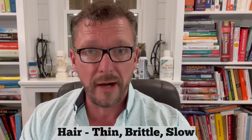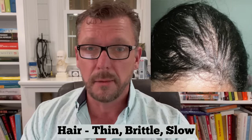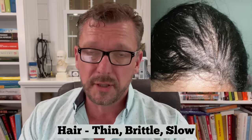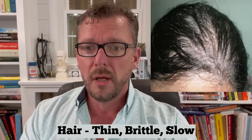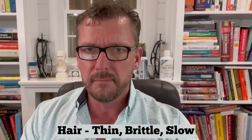The next skin sign to look out for is changes in your hair. This includes a diffuse thinning of your hair — not coming out in patches, but just getting thinner all over. Also, your hair will be more brittle, more slow growing, and much finer than maybe you used to have. These are all symptoms of undiagnosed hypothyroidism.